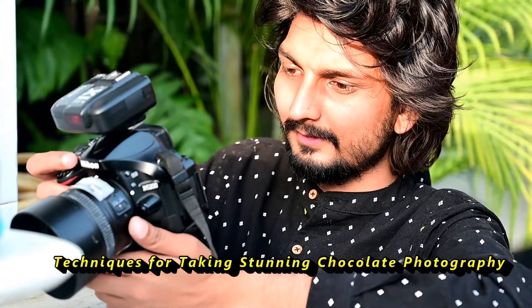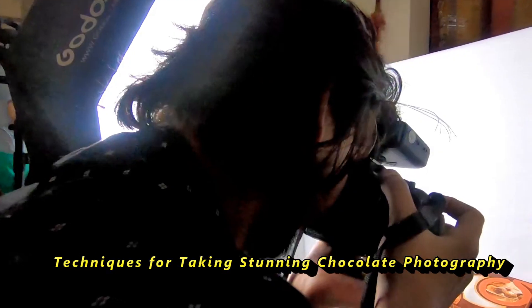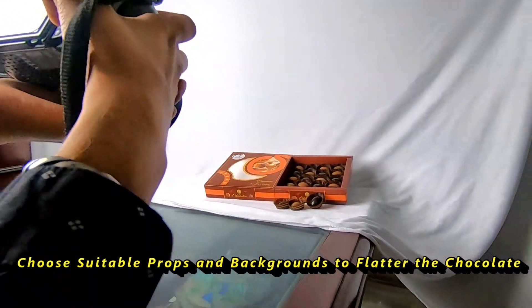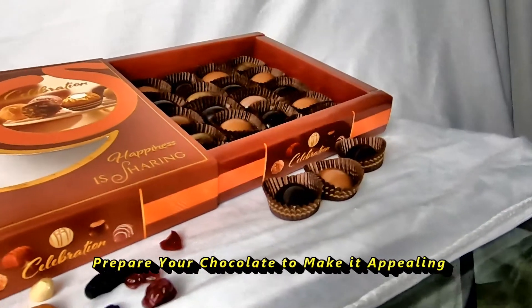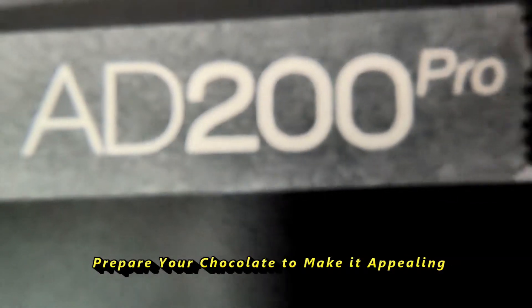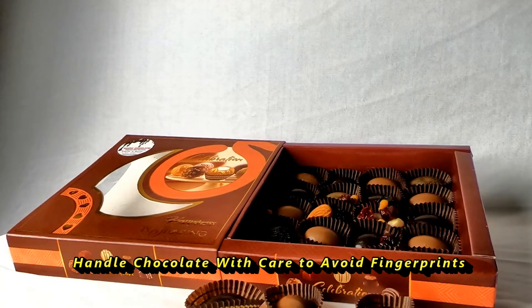Hello everyone, today I am giving you quick techniques for taking stunning chocolate photography. Choose suitable props and a background to complement the chocolate. Prepare your chocolate to make it appealing, and handle chocolates with care to avoid fingerprints.